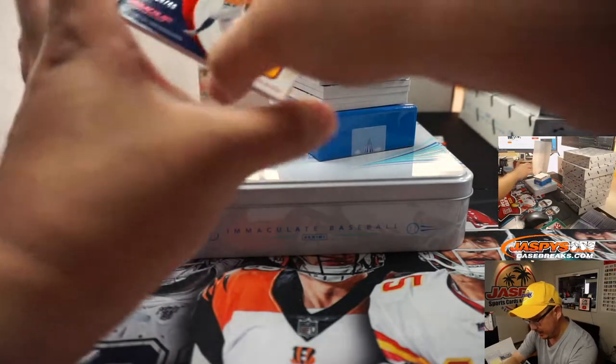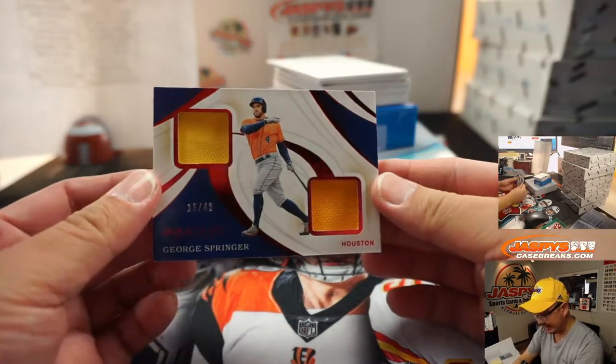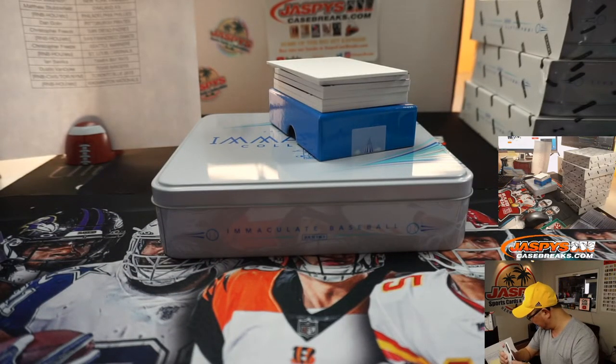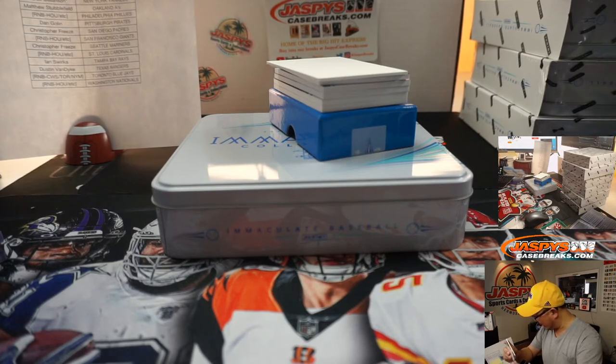Next, we've got Houston's George Springer, 15 out of 49 — two-color dual relic. Houston is a number block team, and Houston 5 is Matthew Stubblefield.